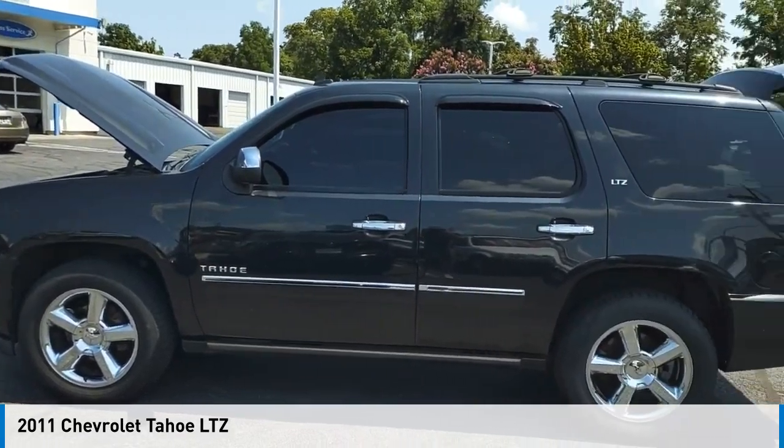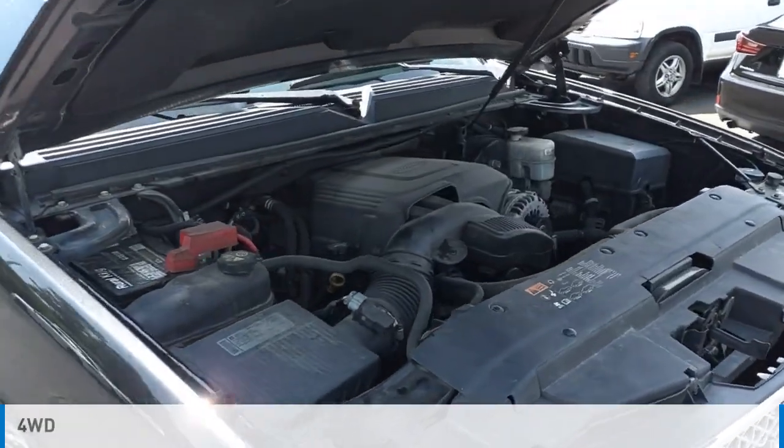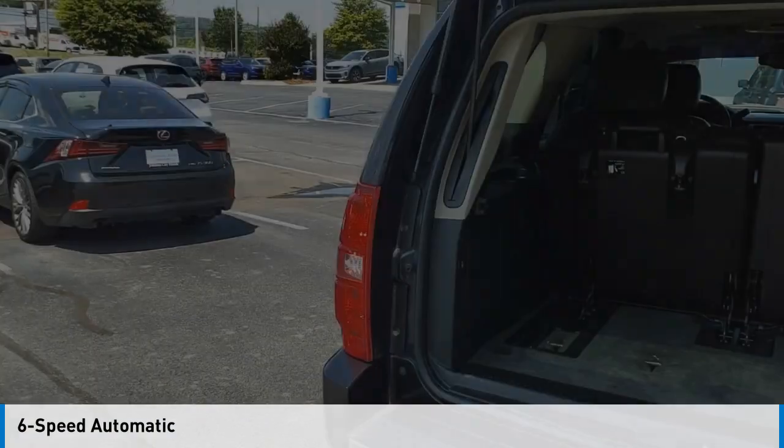Make a great choice today with the 2011 Tahoe. This vehicle is powered by a four-wheel drive, eight-cylinder, 5.3-liter engine and comes with a six-speed automatic transmission.